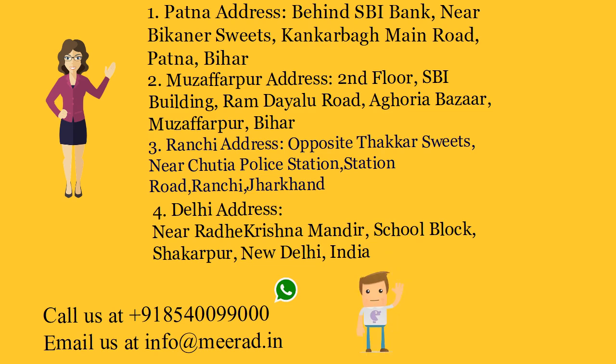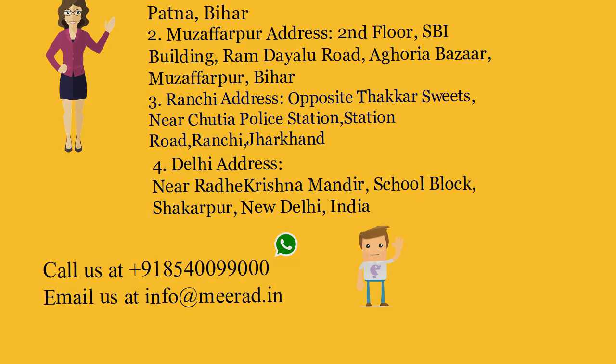Call us at +91-8540099000. Email us at info@mirad.in.